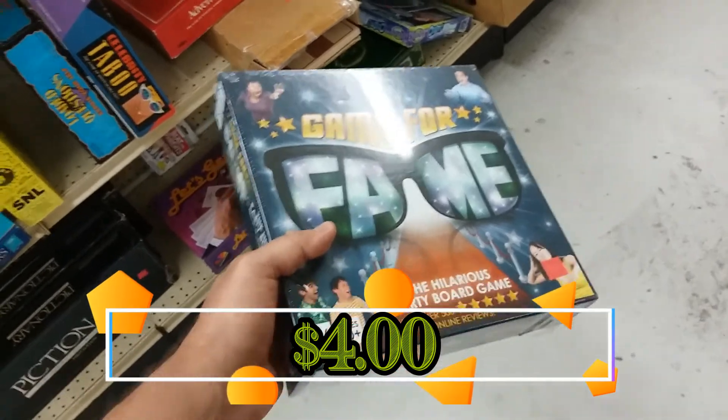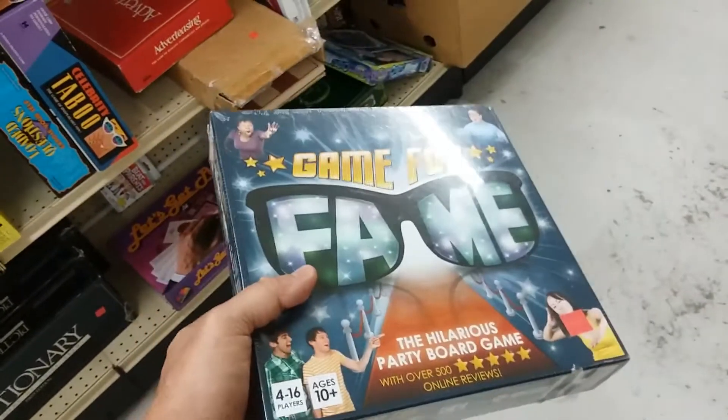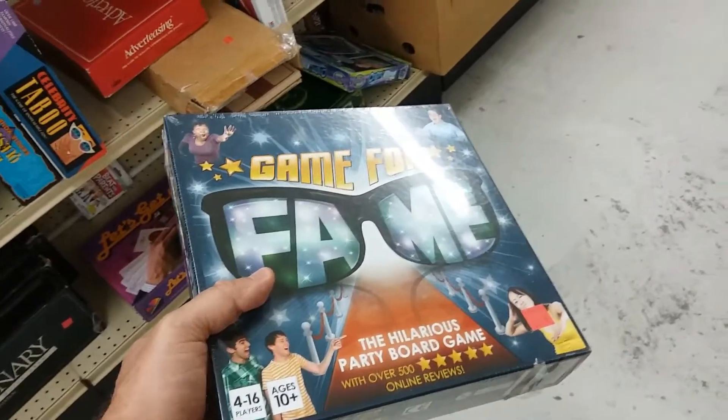Here we have a Fame Game. This doesn't look like a game we'd play at all, so I think I'm going to leave this one here for someone who will like it.